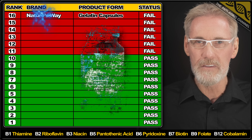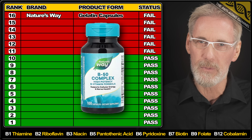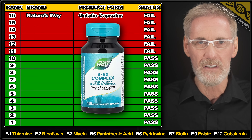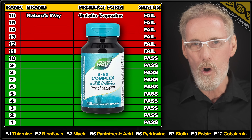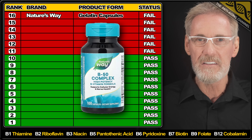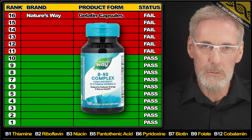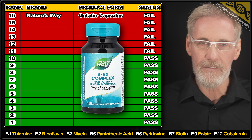That honor goes to Vitamin B Complex from Nature's Way. This product had me shaking my head in disbelief. It contained only 68% of the listed amount of B9, only 12% of the listed amount of B2, almost double the listed amount of B9, and over 50% more than the listed amount of B12 — which was an inferior synthetic form known as cyanocobalamin. Also the capsules are made from gelatin, so not suitable for vegans or vegetarians. In conclusion: don't buy it, and if you already have, bin it.